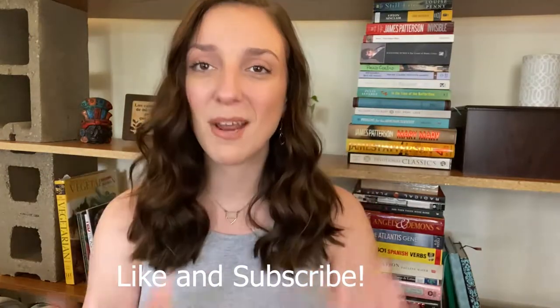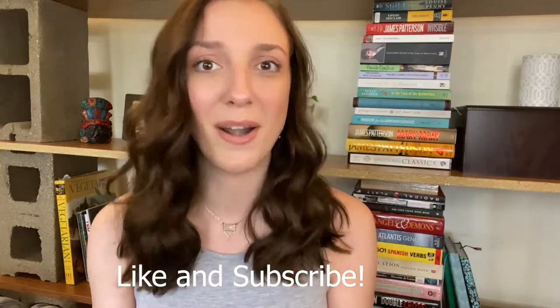Hey guys, welcome back. Today's video is going to be a chill get ready with me and I have a very exciting announcement — exciting for me at least. I found a lip product the other day that I bought on a whim and it ended up being my perfect lip shade, like my lips but better lip shade. If you want to see exactly what it is and think it might work for you, stick around to the end. Go ahead and grab your own makeup and let's hop right in.